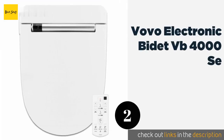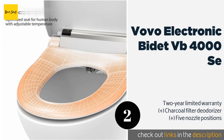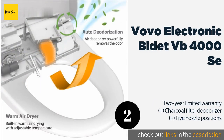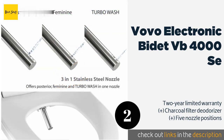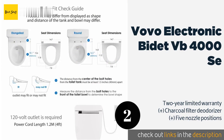The second product in our list is the VOVO Electronic Bidet VB-4000SE. If you're worried about losing the wireless remote that comes with the VOVO Electronic Bidet VB-4000SE, you can opt for the company's alternate model that has an integrated control panel — you'll even save yourself some money in the process. The price is around $399. Check out the product link in the YouTube description below.